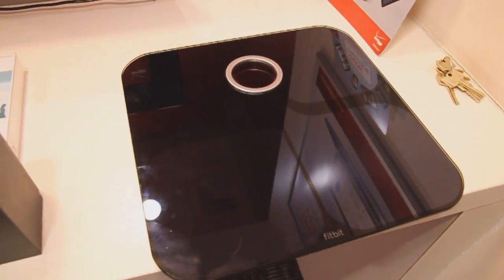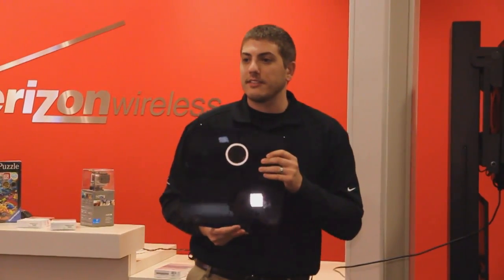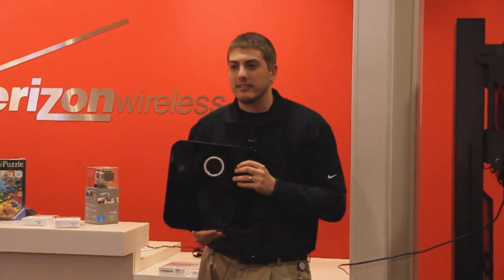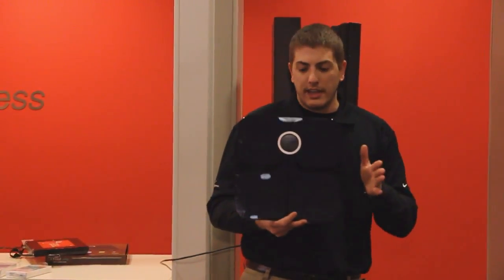The last thing on this side is the Fitbit Scale. What's great about this is it does your body mass index, fat percentage, and weight. You can sync up to five or six different people on the same scale and it recognizes each individual user.